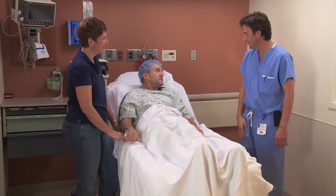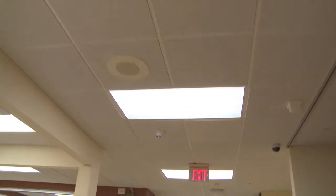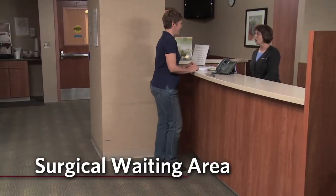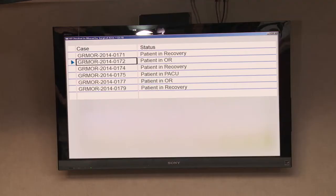Once the anesthetic is administered, you'll be wheeled off to surgery and your loved one will be escorted to the surgical waiting area. The surgical waiting area is where your loved one will be able to keep track of your progress using our state-of-the-art status board system. A secretary will be there to instruct them on how the system works and answer any questions they may have.